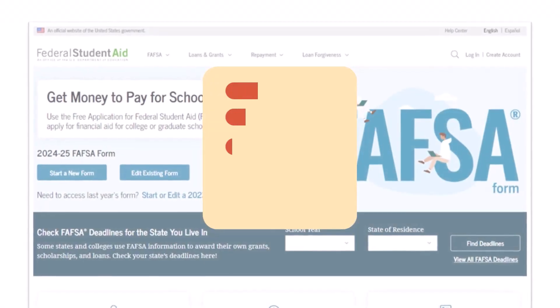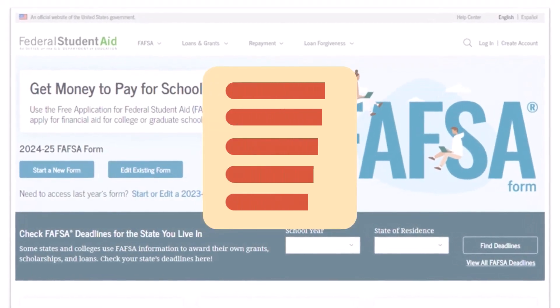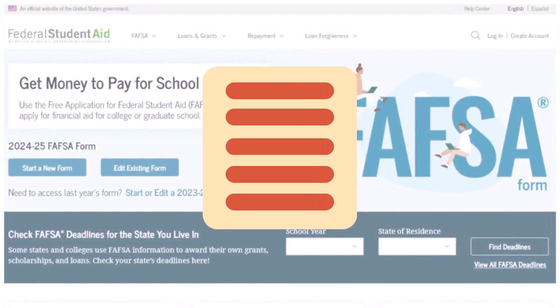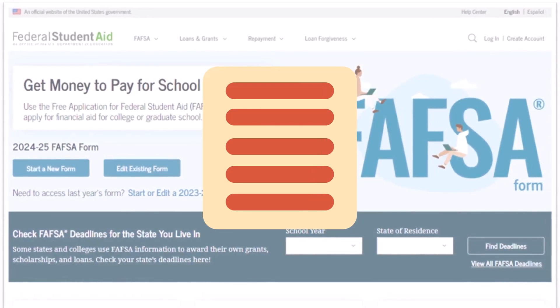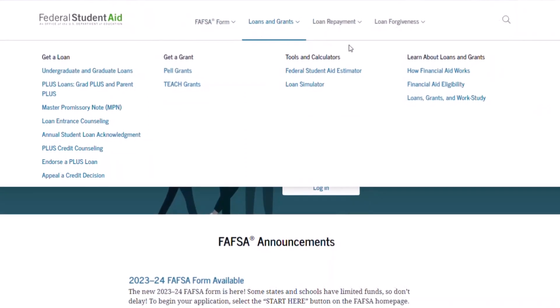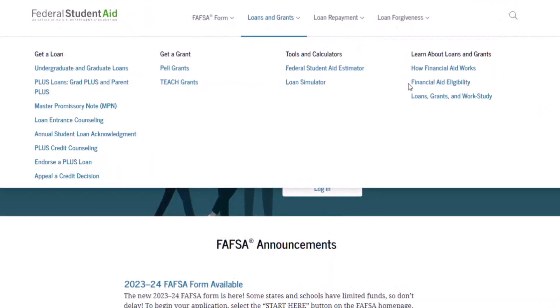Students who are interested in receiving financial aid for college or technical school, and who are eligible to file the FAFSA based on their citizenship status, must complete the FAFSA. For more information on how citizenship status affects eligibility for the FAFSA and federal financial aid, go to studentaid.gov.